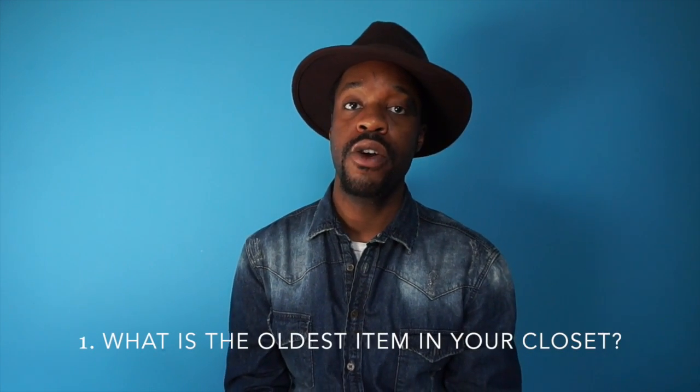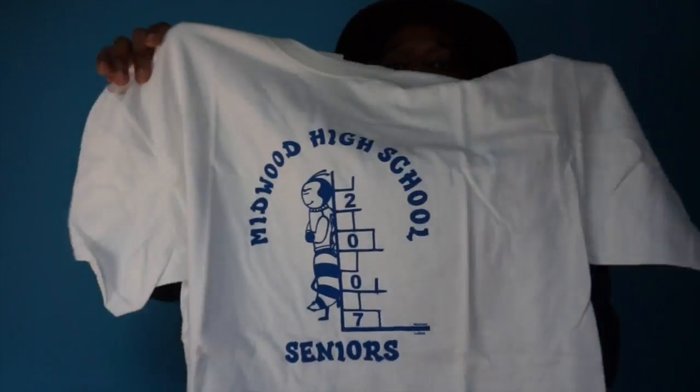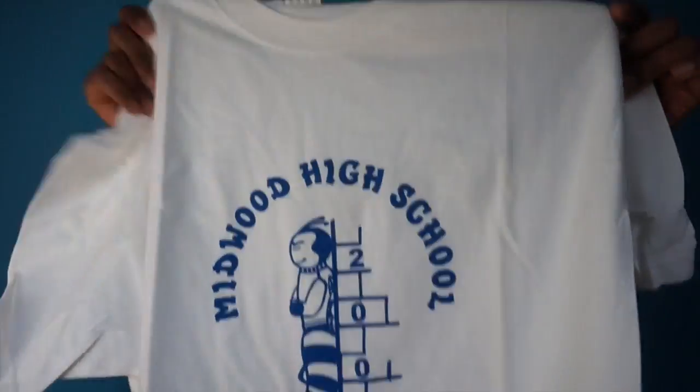What is the oldest item in your closet? The oldest item I found was my high school graduation shirt. Every time you graduate, they give you a shirt — this was my high school one. I went to Midwood High School here in New York, in Brooklyn. I got an extra large, I don't know why, and I never wore it. I just got it and I never wore it, so it's still in the same condition that I got it in.